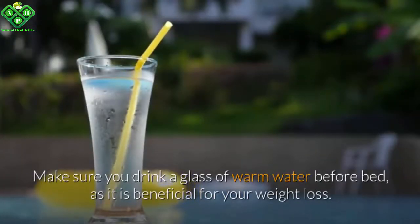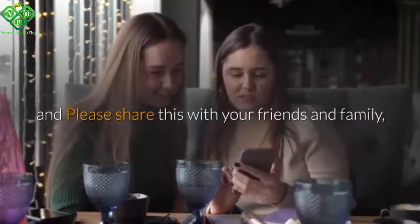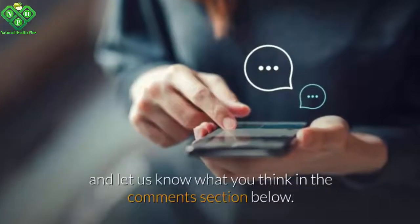Make sure you drink a glass of warm water before bed, as it is beneficial for your weight loss. If you like the video, give it a thumbs up and please share this with your friends and family, and let us know what you think in the comments section below.